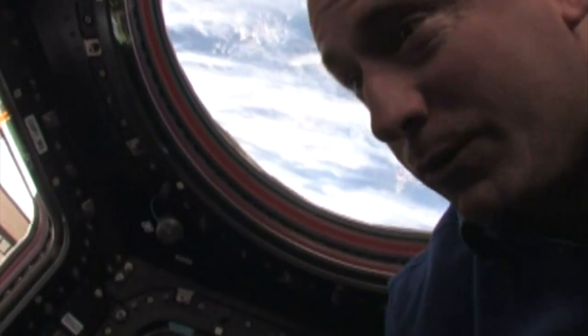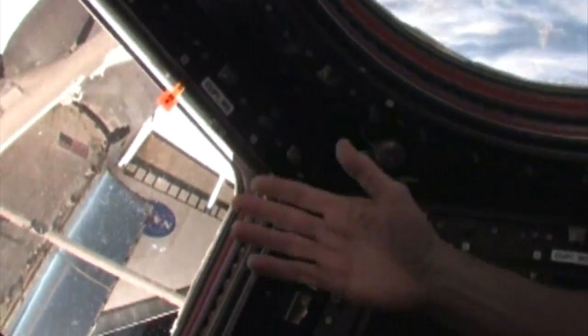Here we are in the cupola of the International Space Station where we can get a great view of the whole bottom of the Space Station, which of course includes a wonderful view of Atlantis.